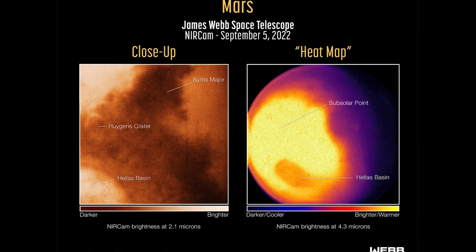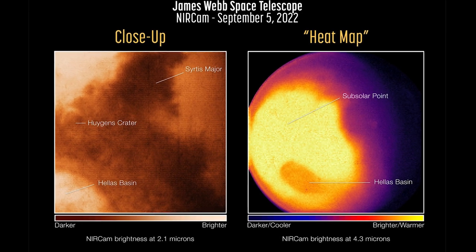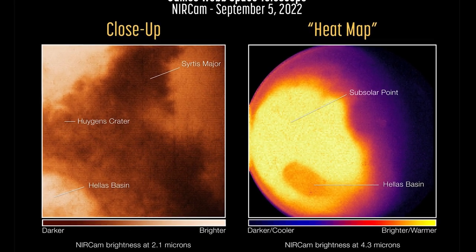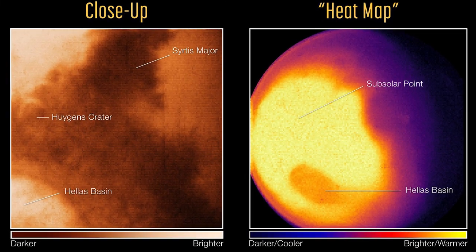JWST has turned its gaze to our closest planetary neighbour, Mars. It sent back both images and a spectrum of the red planet, which were captured on September 5th, 2022. So let's take a look at exactly what it saw.